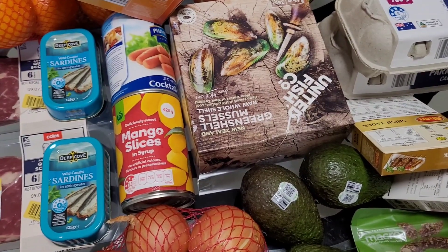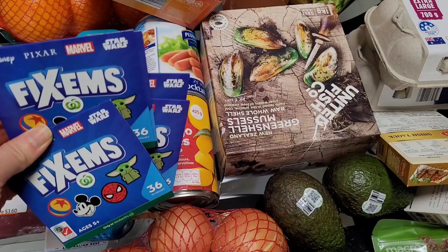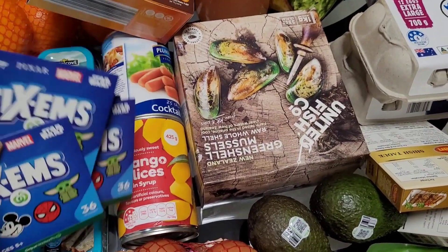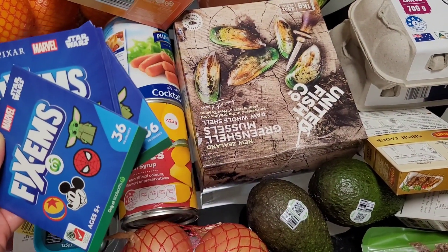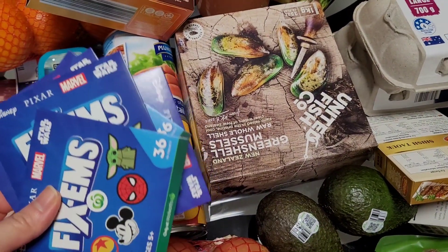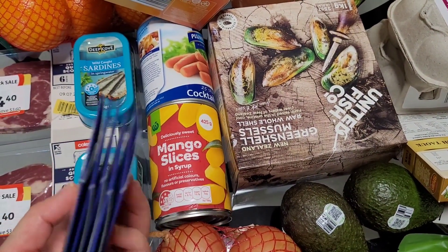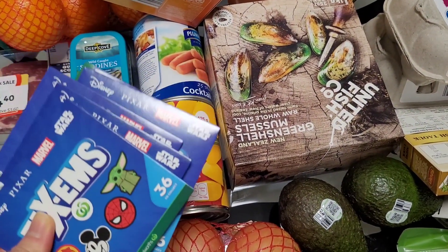Let me know in the comments if you're interested in the cards. I'll try to find the footy cards too, though I can't promise I'll find them. If multiple people want them, I'll put all your names in a draw and pull one out, then announce the winner in the next video.